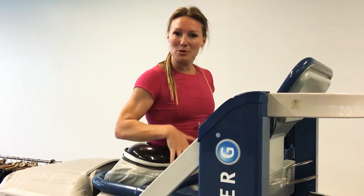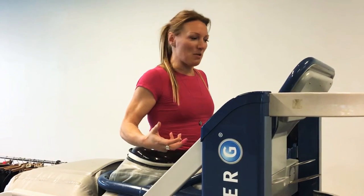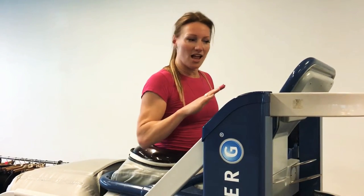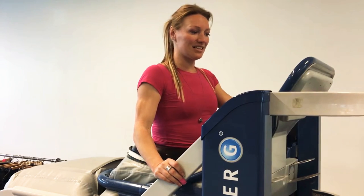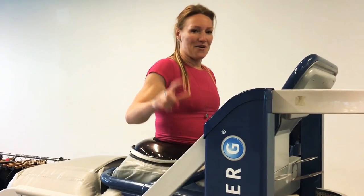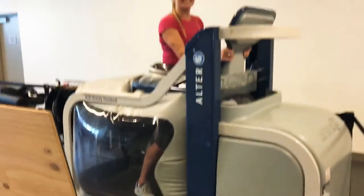Right now 70% of my weight is supported, so it's taking off 30% of my weight. I'm on a 2% incline and the treadmill is going at 8 miles an hour. So let's see how this goes.